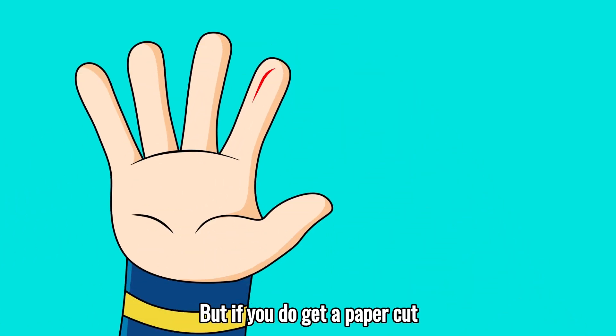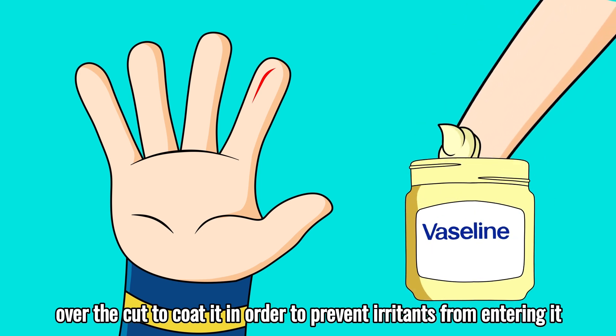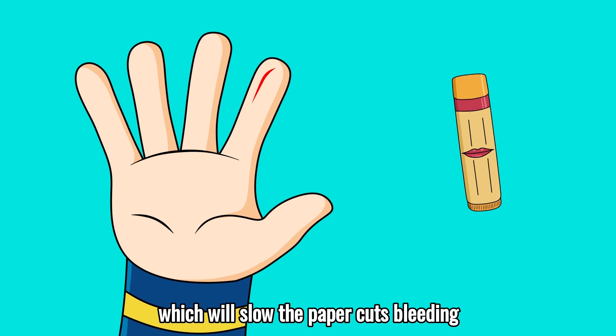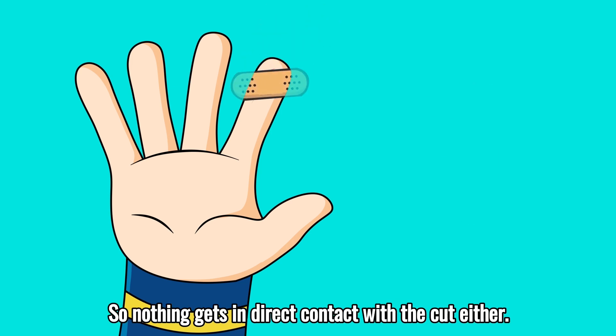But if you do get a paper cut, you can apply things like petroleum jelly over the cut to coat it in order to prevent irritants from entering it, and it will also soothe the skin. You can also use lip balm, which will slow the paper cut's bleeding and help relieve pain by preventing air from irritating open nerves. It's always a good idea to use a band-aid so nothing gets in direct contact with the cut either.